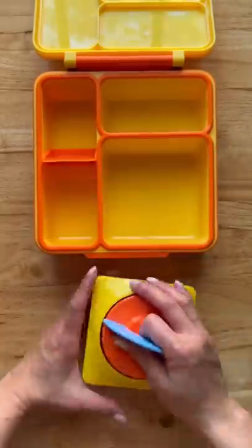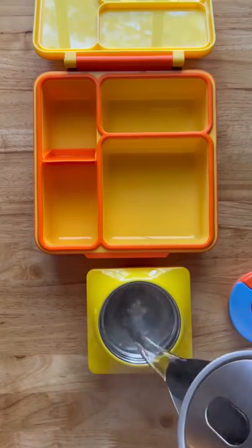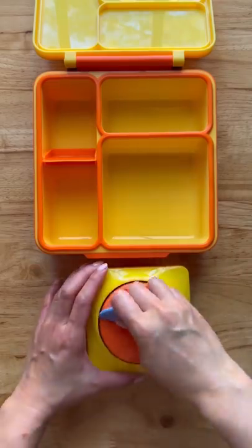Here's what my kids are having for lunch. I'm going to start by preheating the thermos and adding some hot water. Loosely cover and set aside.